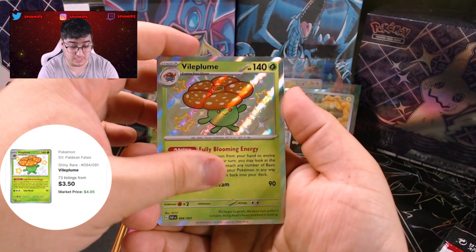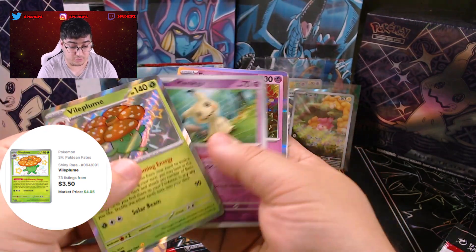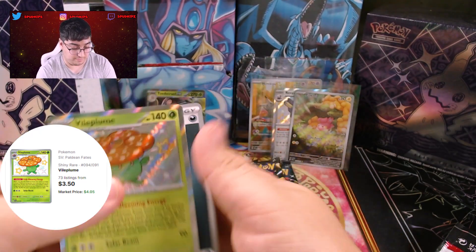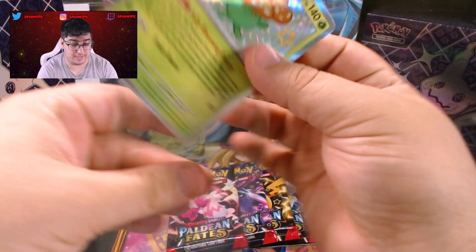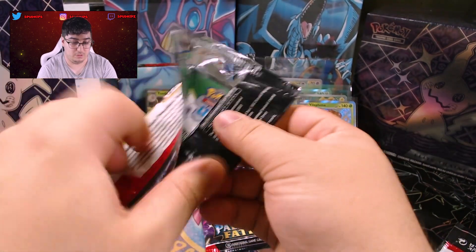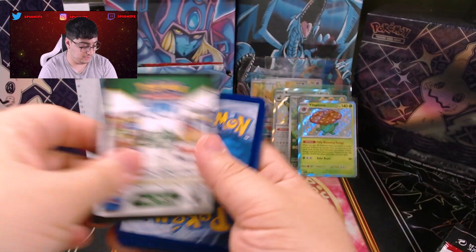Wow! We got a Bio Plume Baby Shiny, then a Mimikyu Reverse and an Exeggutor Holo. Let me know if you want to see other TCGs — maybe a Dragon Ball Z opening one day. Who knows what will happen in the future.